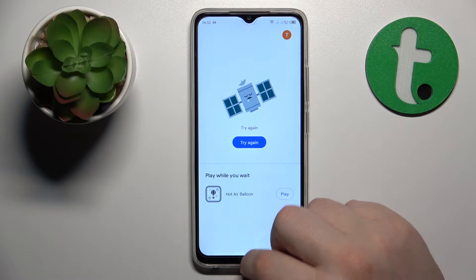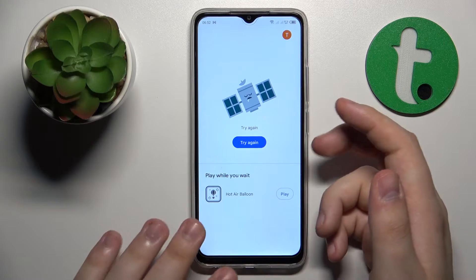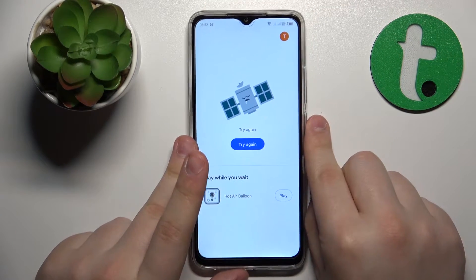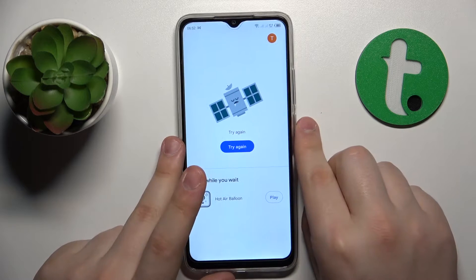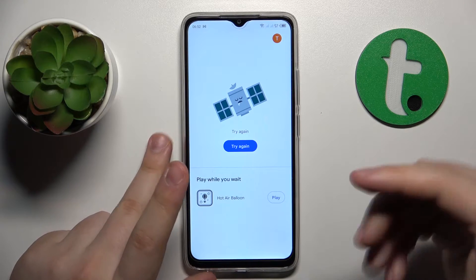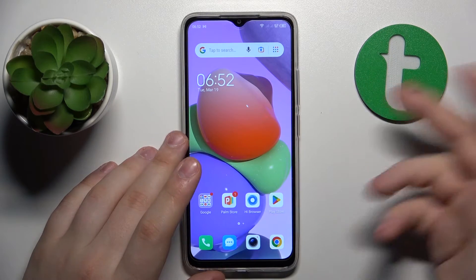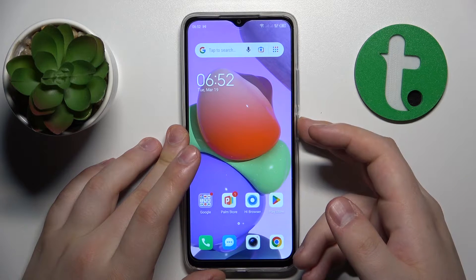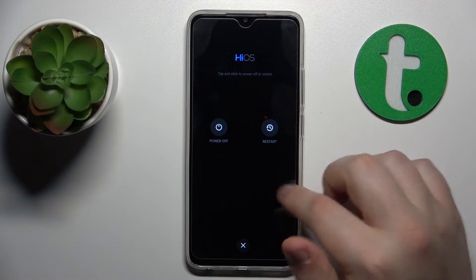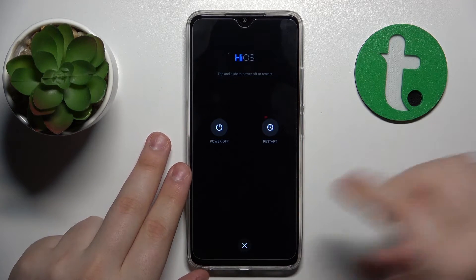The first troubleshooting method I would recommend is the most obvious one: reboot or restart your device. Reloading your system fixes, or might fix, a lot of problems — Wi-Fi included. On this phone, hold the side power button for a few seconds, then once the power-off menu appears, tap the restart option and let your system reboot.